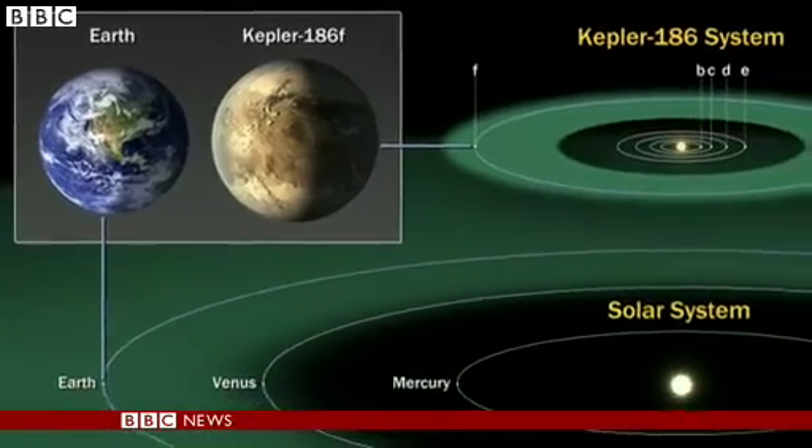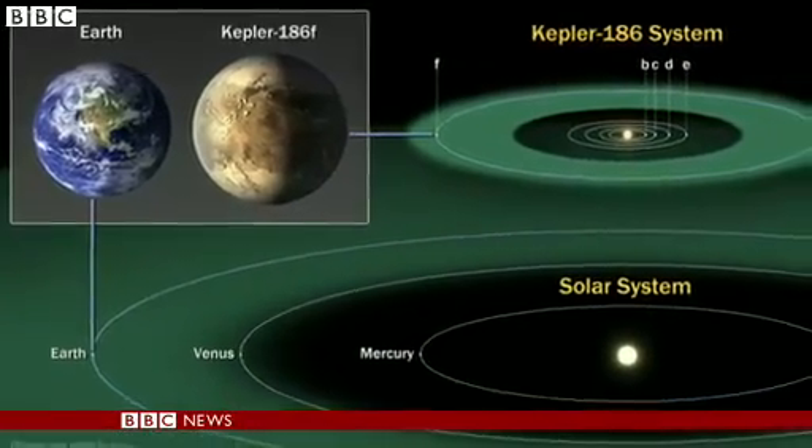But before we all get too excited, a word of caution. This planet, Kepler 186f, orbits a star that's cooler and dimmer than the sun. So while we may have found a planet that's the same size as Earth and receives a similar amount of energy to what Earth receives, it orbits a very different star.